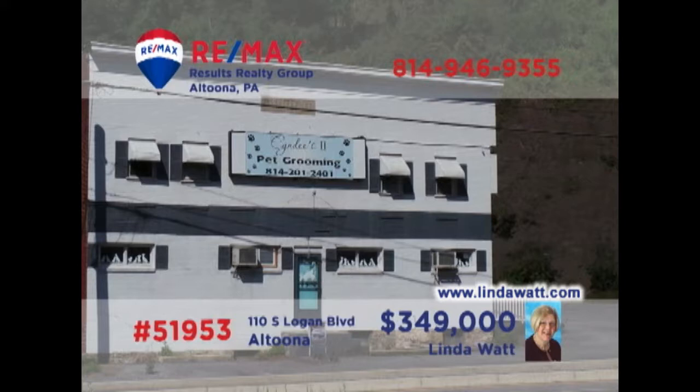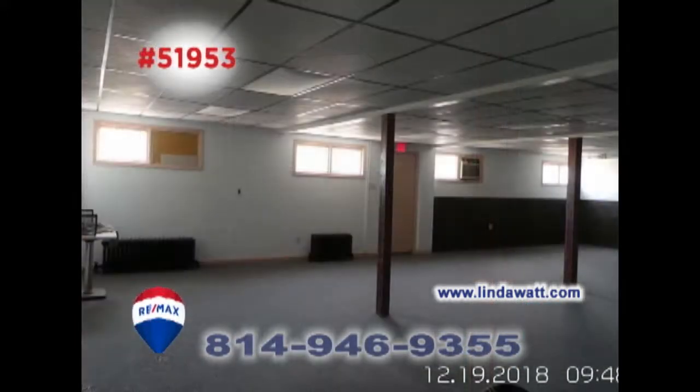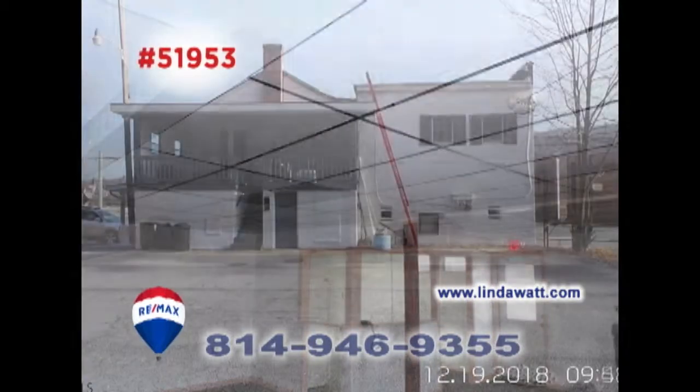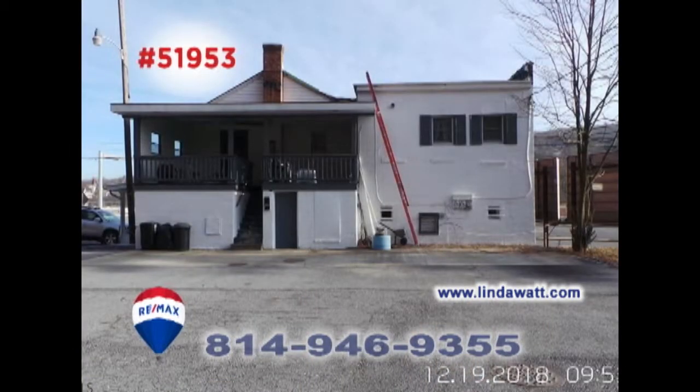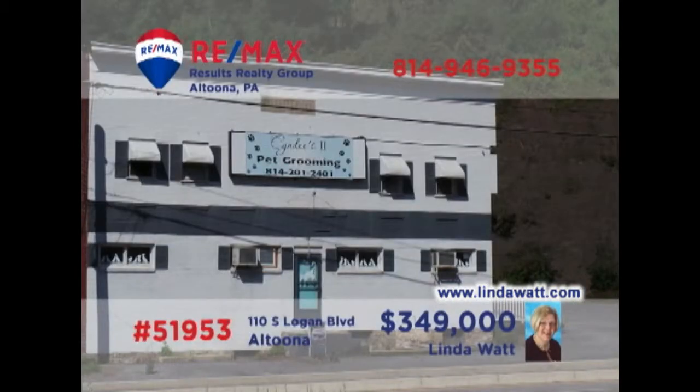Commercial investors, are you looking for a location for your startup business? Or perhaps looking to expand into a larger facility? Linda Watt presents a Logan Boulevard property at a high-traffic intersection. With 1,600 square feet of space on the main floor, it's easy to imagine what you can do here. Upstairs, you'll find a pair of apartments to help pay for the mortgage. It's time to make your next move. Head to lindawatt.com for all the details.